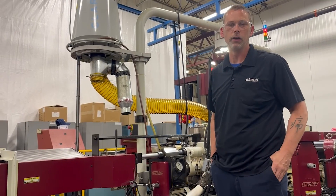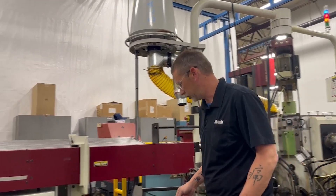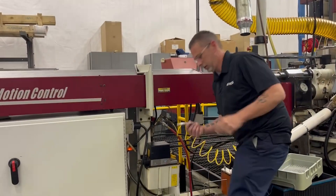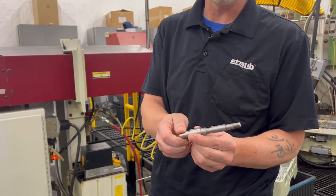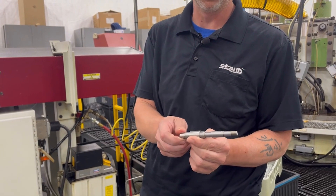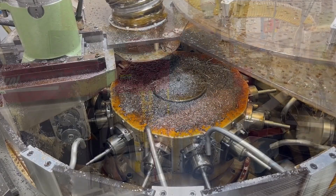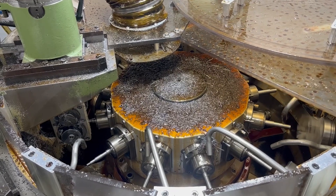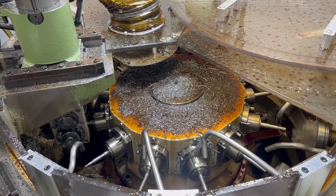Basically we're running a three-quarter inch 416 stainless bar and producing a shaft. It comes out looking like this. This is a blank shaft — it still has to go over to our grinding department and get ground down to the correct sizes and dimensions. The Hydromat EPIC has 12 live spindles, basically 12 machines running at once, which is what helps it to be a high production machine.